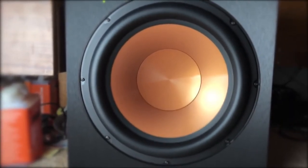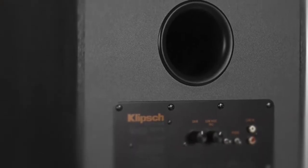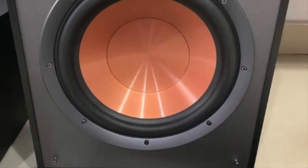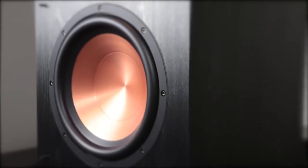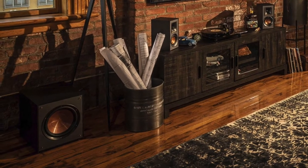Performance wise, the R100 SW uses a 10-inch copper-spun IMG woofer with a front-firing configuration and an all-digital 150-watt RMS amplifier that boasts 300 watts of power. Reference subwoofer gain, low-pass crossover, and phase controls ensure low-frequency tones blend with other speakers and deliver punchy bass down to 32 Hz. The controls are easily accessed for volume, low-pass crossover, and phase correction to get customized bass. Connect via LFE, unfiltered low-pass, or stereo line-level RCA inputs for maximum compatibility with home theater receivers.